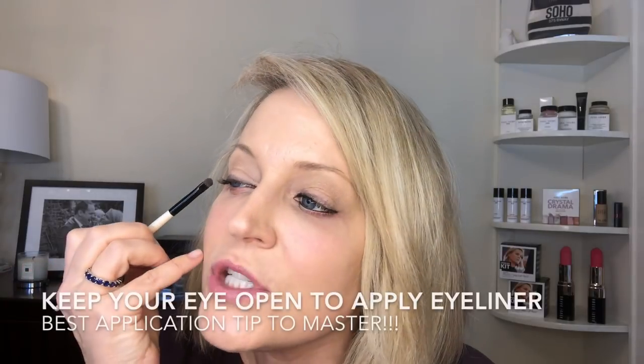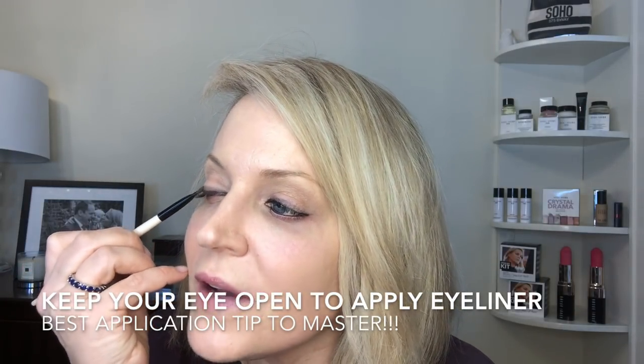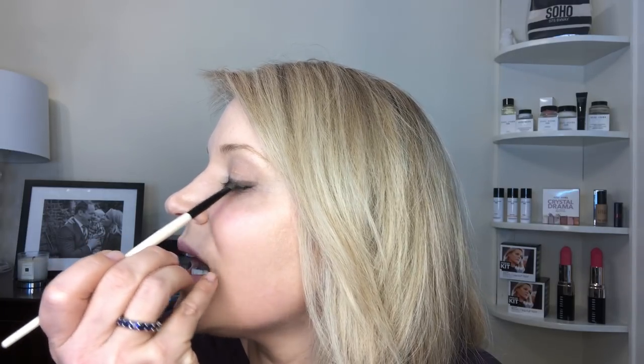If I just take a powder shadow, tilt my head back, and run the shadow along the lash line, I've created a more hazy liner, and any blips from the gel liner I can gently cover up with powder shadow. What's awesome is that because we put long wear eye base on, your powder shadows will actually stick to that cream shadow base — so you're going to get long wear out of your powder shadows too.